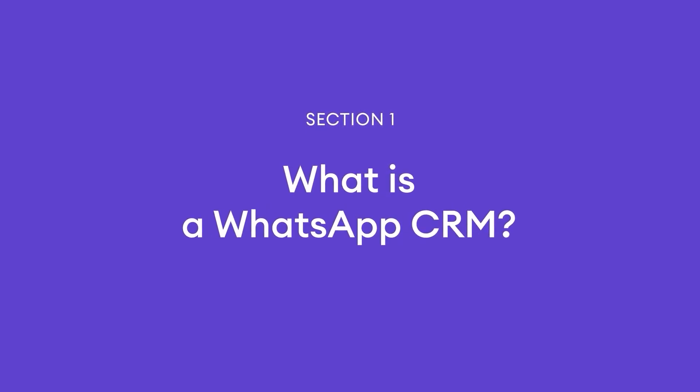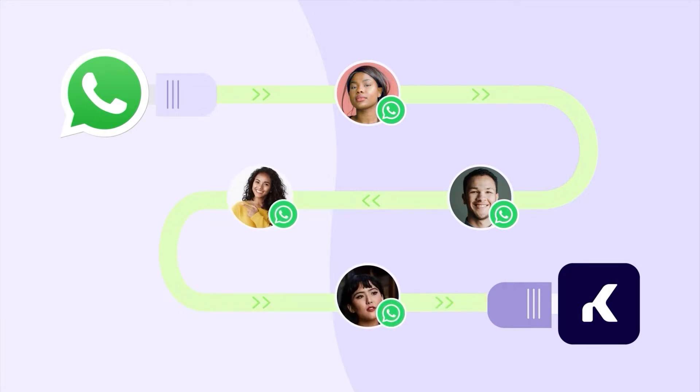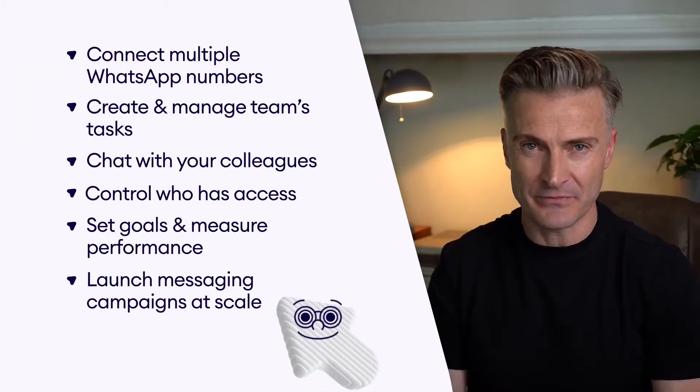So what exactly is a WhatsApp CRM? A WhatsApp CRM is a customer relationship management software that integrates with WhatsApp Business API to allow your business to communicate and interact with your customers from a single dashboard. The WhatsApp CRM has a plethora of benefits.